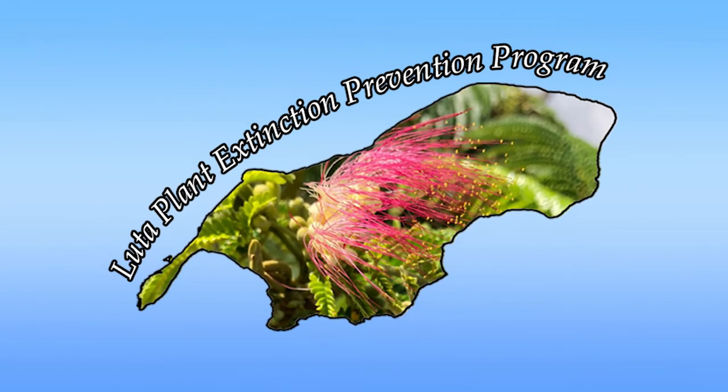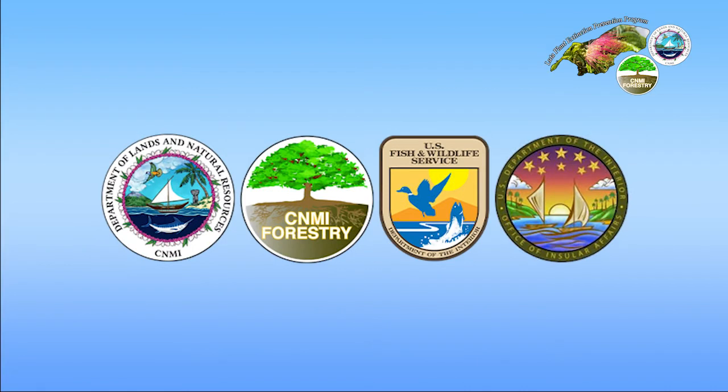Today I'll be presenting the Luta Plant Extinction Prevention Program, LPEP. First I'd like to thank our sponsors: brought to you by the letters D-O-I, the fine folks at the Department of Interior who fund our work — in alphabetical order, the Office of Insular Affairs and the United States Fish and Wildlife Service.